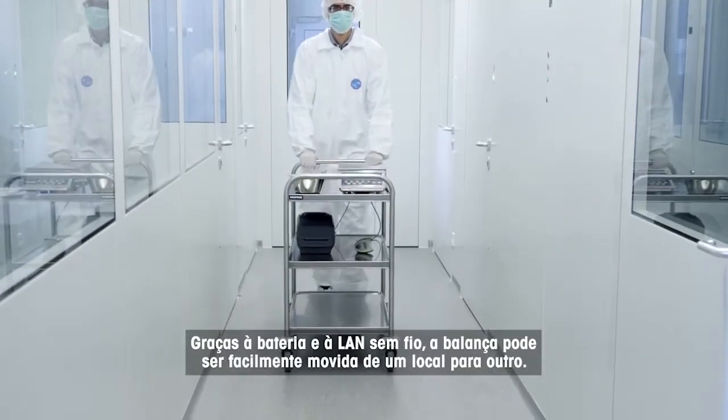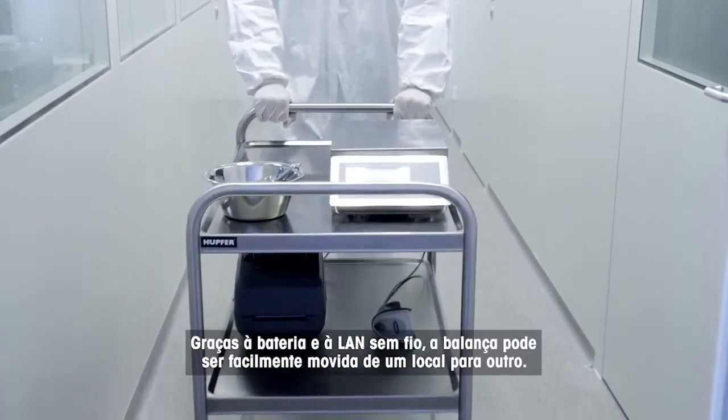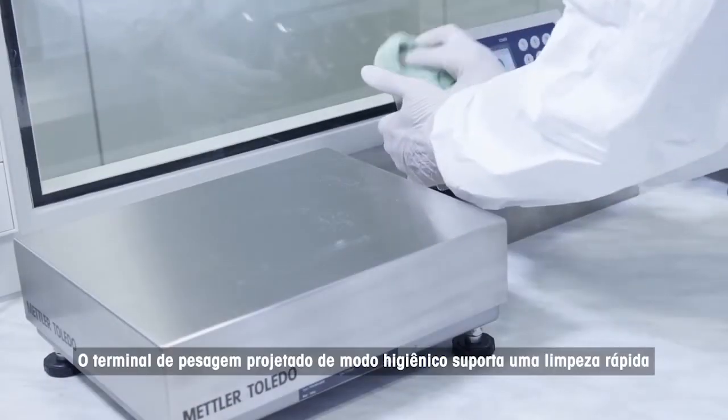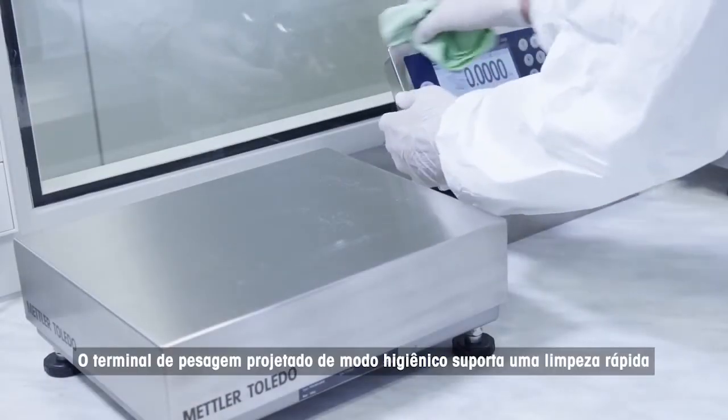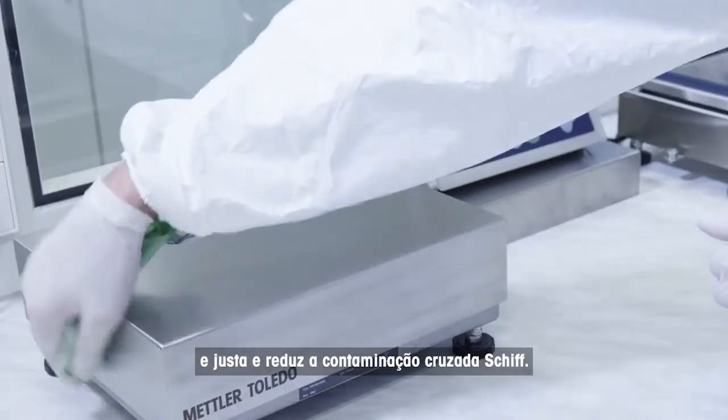Thanks to battery power and wireless LAN, the scale can be easily moved from one location to another. The hygienically designed weighing terminal supports fast, thorough cleaning and reduced risk of cross-contamination.